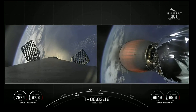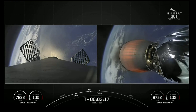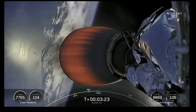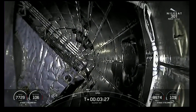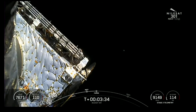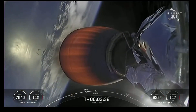Coming up, we'll have a fairing deploy in about five or so seconds. And there you see it — the two fairing halves have separated and are falling away from the vehicle now, exposing the Nilesat-301 satellite.